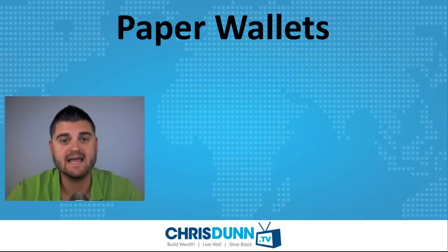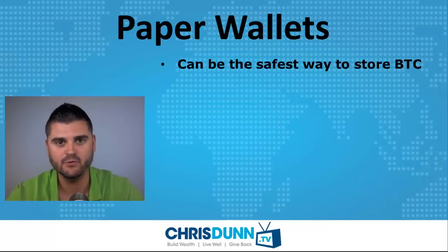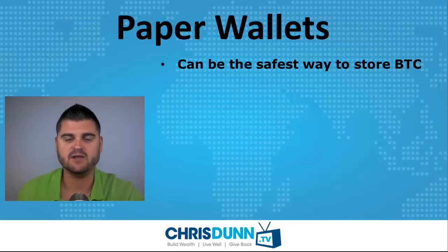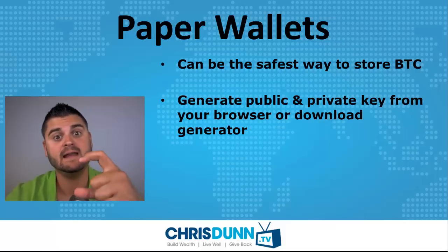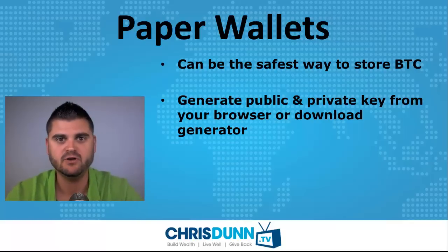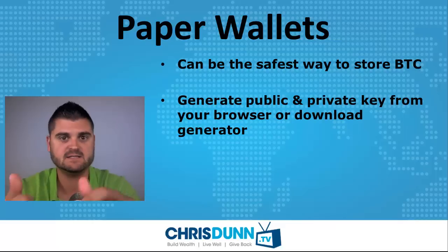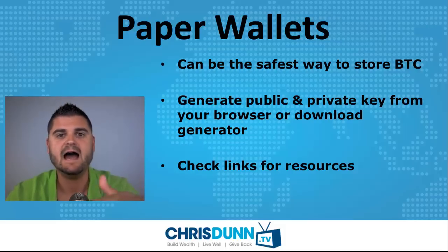The final type of wallet is a paper wallet, and this is really the safest way to store Bitcoin if you take care of it. If you take your Bitcoins offline onto physical paper and then you lose the paper, it's kind of like having gold delivered to your house — you can buy gold and actually hold it yourself. What you'll do is generate a public and a private key from your browser. There are websites that'll create public and private keys for you, or you can download the generator and actually print out physical Bitcoins. The only thing that matters is the public and the private key. In the description, I have all the links that will show you how to work with paper wallets.